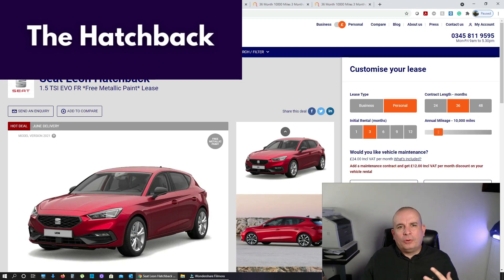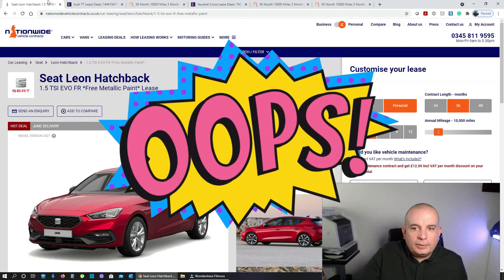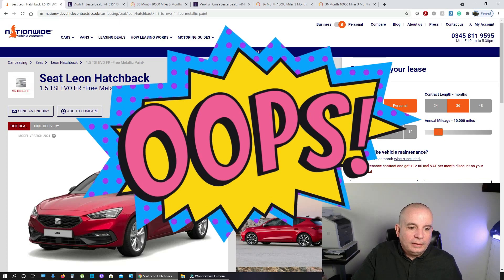The Family Hatchback. We've seen one of these before, and I don't like to put the same cars on all the time, but it's just such a good deal. As a reminder, the Seat Leon is built on the same underpinnings as the Golf, the Audi A3, and I think the Skoda Octavia. They're just fantastic cars. I guess they're at the no-frills end of the VW Audi group, but I've had a couple of them as hire cars before and they're perfectly decent cars. I really like them actually — I prefer the look of them to a Golf. I find the Golf a little bit boring.